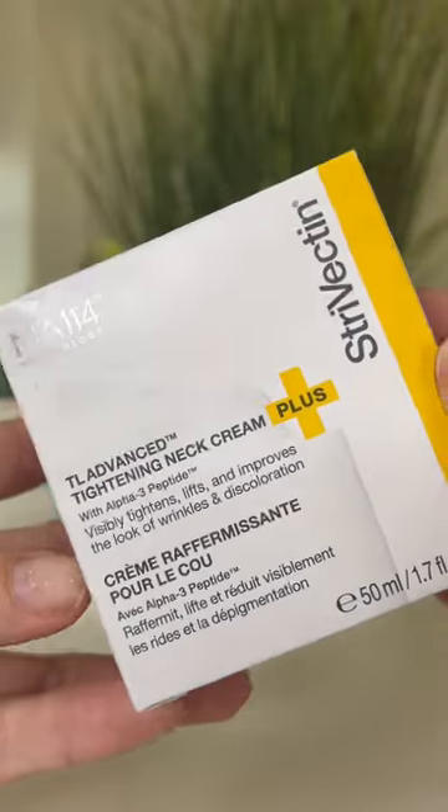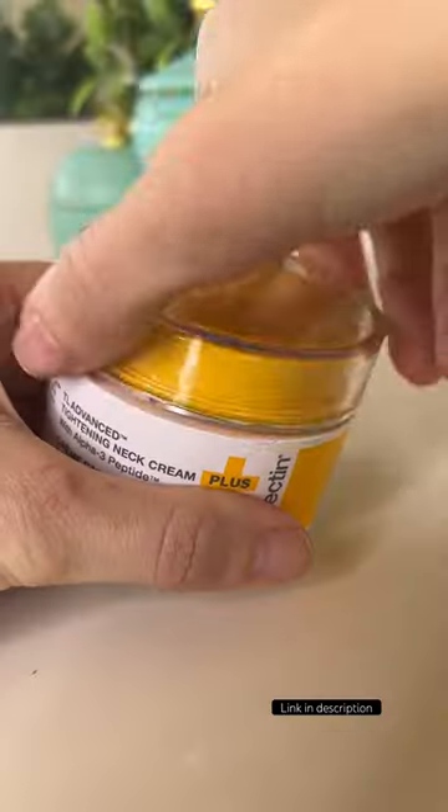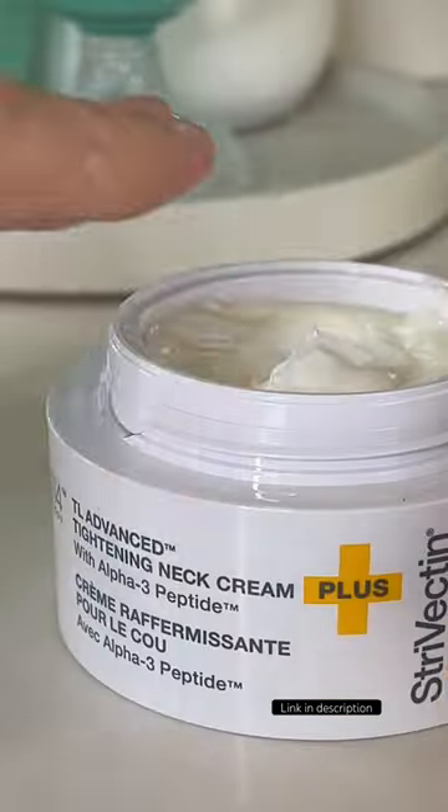I've always been a fan of Strivectin's eye treatment and now I'm absolutely hooked on their Tightening Neck Cream. Strivectin's Advanced Tightening Neck Cream quickly fell into my routine once I felt the texture. I love how this rich but quick-absorbing cream helps smooth out sleep wrinkles I get on my chest and the lines I get on my neck.